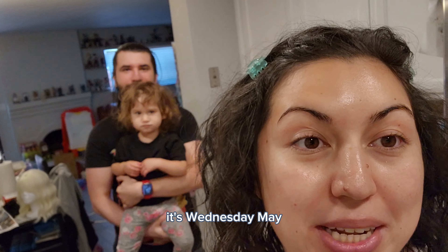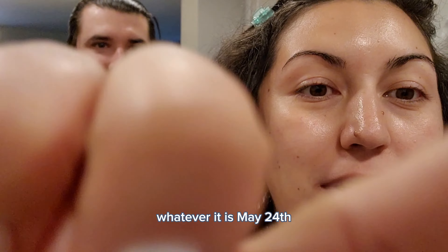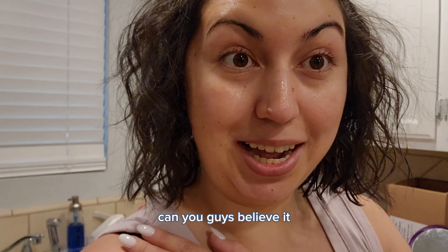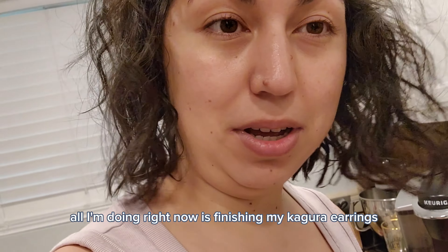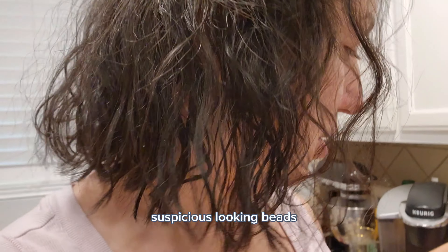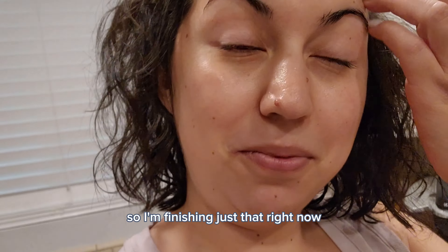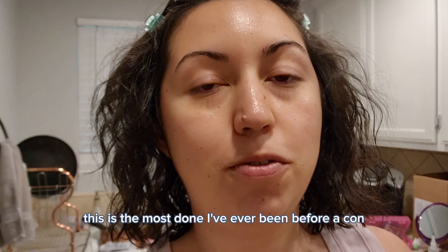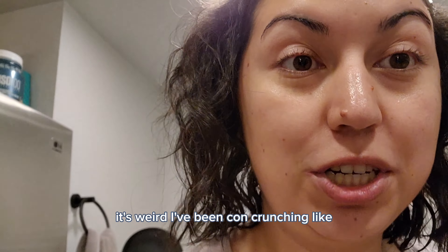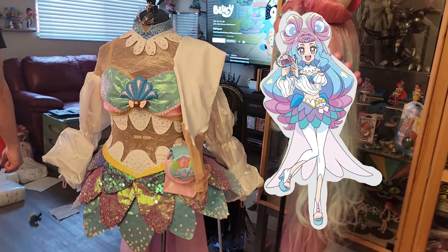Hello world, it's Wednesday, May 24th, and we're leaving for Fanime tomorrow. I finished my costumes — mostly finished my costumes before the con, can you guys believe it? I can't believe it. All I'm doing right now is finishing my Kagura earrings — Kagura from Inuyasha — my suspicious-looking beads. We just have to clean up and pack. This is the most organized I've ever been before a con, and it's weird because I've been con-crunching for two months already. I'm excited for the con!